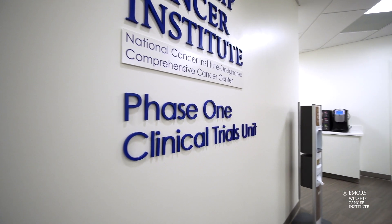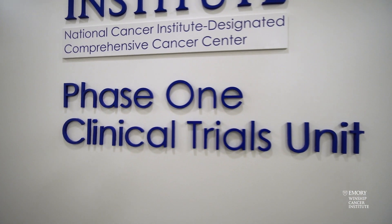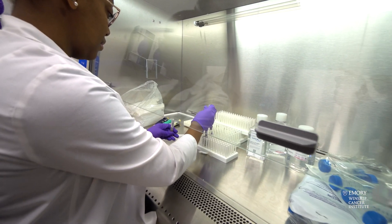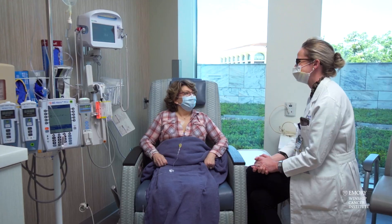Phase one clinical trials are an important part of Winship's research portfolio. Phase one means that's the first time either a new drug or a new combination of drugs is being administered to patients — that is the first step when a discovery crosses over from the lab into patients.